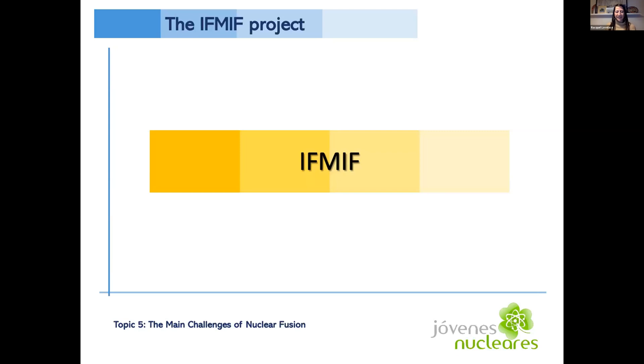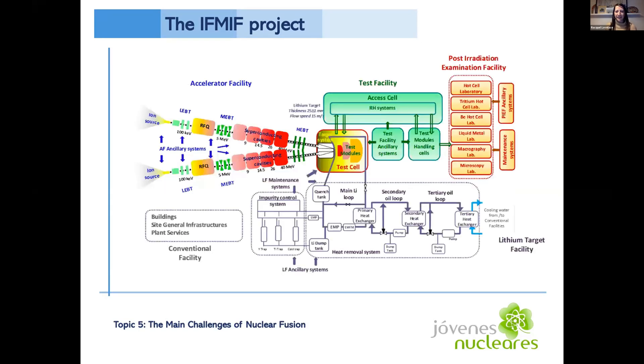One of the current projects working out details to make fusion possible is the International Fusion Materials Irradiation Facility (IFMIF), a projected materials test facility being installed in Spain to test and qualify materials for use in energy-producing fusion reactors. The IFMIF is an accelerator-based neutron source that produces a large neutron flux using deuterium-lithium nuclear reactions, with a spectrum similar to what's expected at the first wall of fusion reactors. It will have an accelerator facility with two accelerator beams, a target facility holding the lithium inventory, test facilities with high, medium, and low flux regions, and a post-irradiation examination facility. Estimated operation start is 2029.